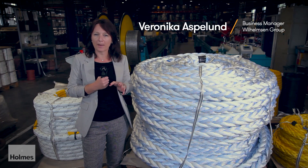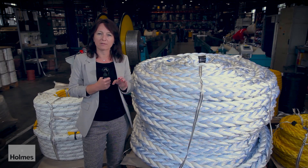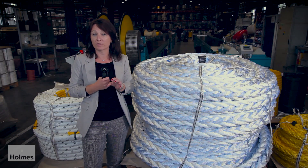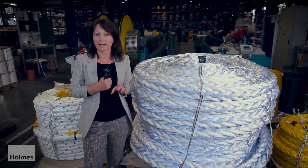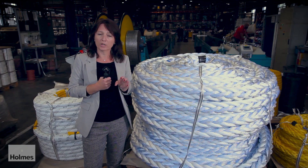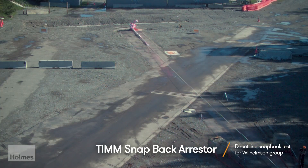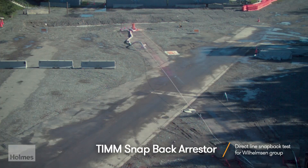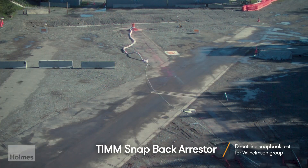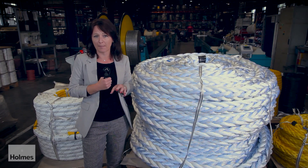To see the snapback and to understand the snapback and to see the forces, the velocity and the energy that is released during a snapback accident is very, very important. With this knowledge and this data collected, we are able to develop new, safer solutions and we are also able to measure and see how these existing products can decrease the impact of snapback.